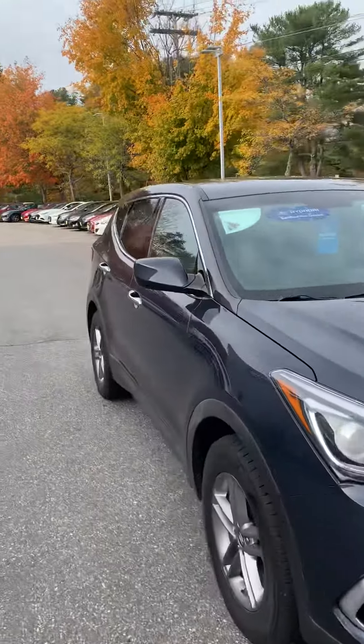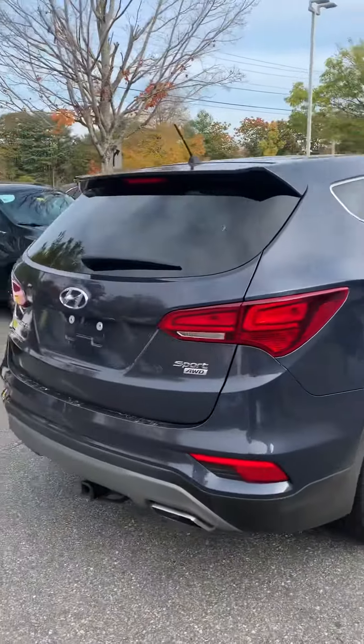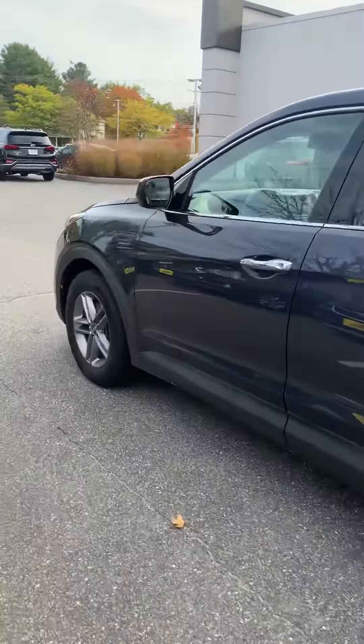Hello Gina, my name is Tanner Chase. I'm a client advisor here at Build Dodge Hyundai of Brunswick. Hope you're doing well today. I just wanted to reach out and send you a quick video of the 2018 Santa Fe Sport that you had inquired about here at Build Dodge.